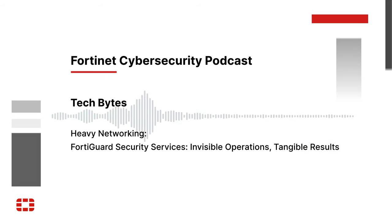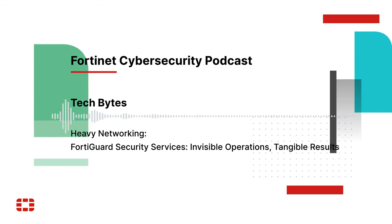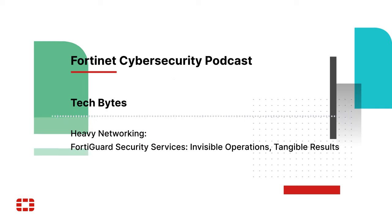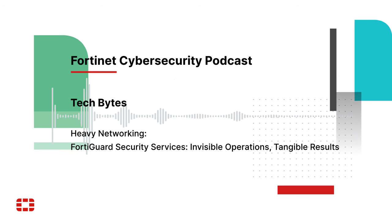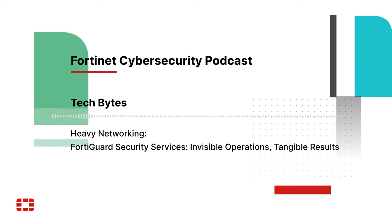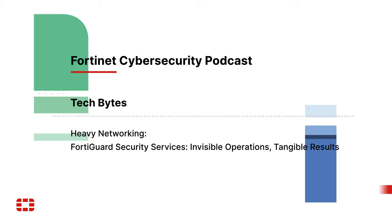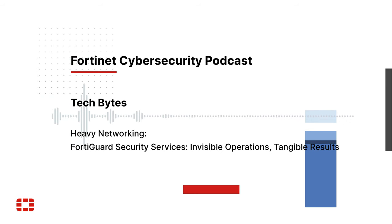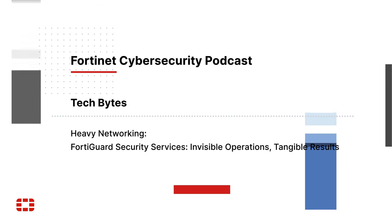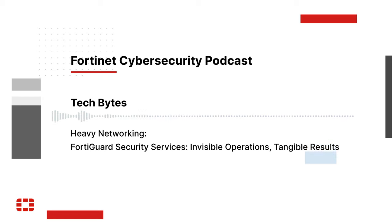I'm reminded of that old BASF slogan: we don't make the products you buy, we make the products you buy better. That's what these are doing — they're bringing really advanced, powerful security capabilities across all our different offerings at Fortinet, enabling customers to address a number of use cases beyond just traditional NGFW use cases.